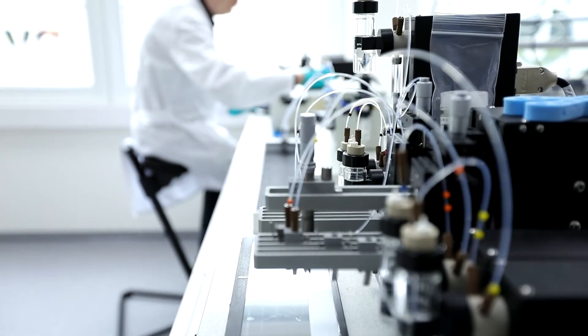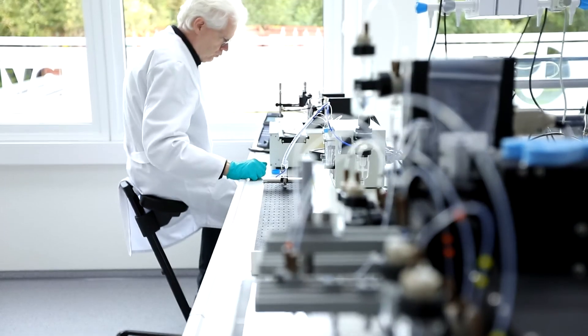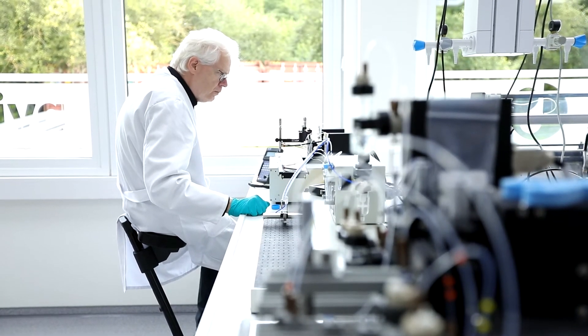I'm Klaus Hochleitner. I'm Cytiva's Global Lead Technology Product Specialist in Diagnostics.